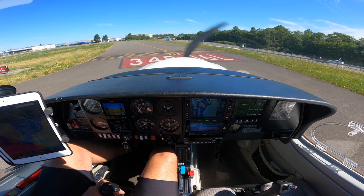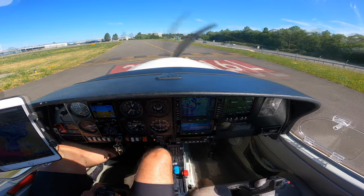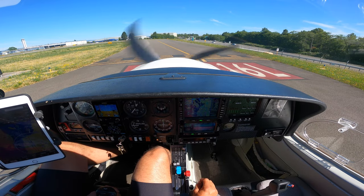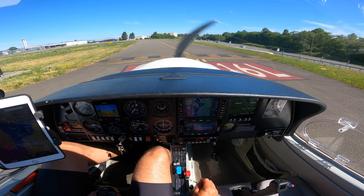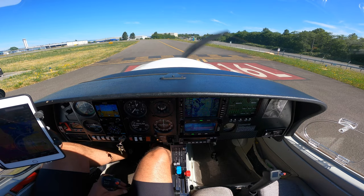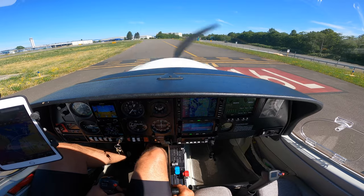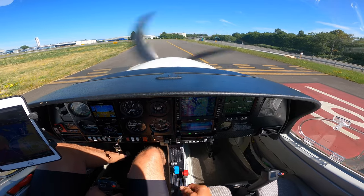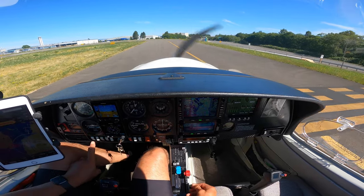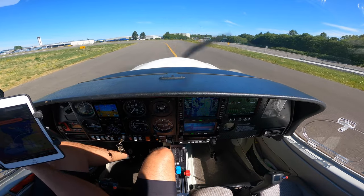Paine Tower, Diamond Star 243 Delta Sierra, holding short 16L at Foxtrot 1, ready for westbound departure. Tower clears Diamond 243 Delta Sierra — right turn to the west approved, runway 16L cleared for takeoff. Cleared for takeoff 16L, westbound. Approaching runway 16L. Entered runway 16L.